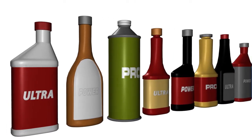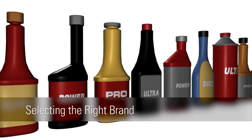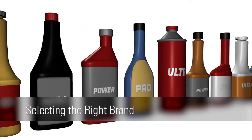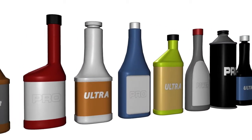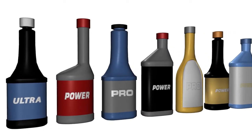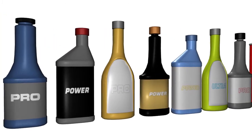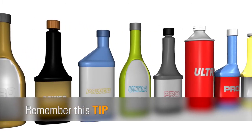After deciding which additive type will meet your needs, the next challenge is selecting the right brand that delivers real performance. Unfortunately, because there are few regulations for bottled fuel additives, some unscrupulous marketers promote products that deliver little if any performance benefits. Therefore, it is helpful to remember this tip when choosing a brand to deliver real benefits.